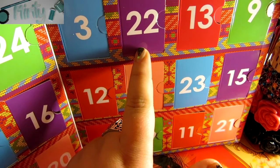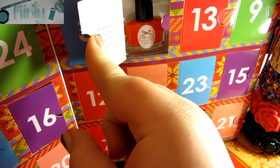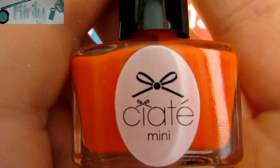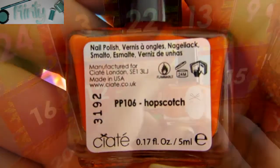Hey guys, and welcome to day 22 of the Ciate Advent Calendar. Behind today's door is... oh, it looks to be orange. It says on the back of the door: 'everything is beautiful, be beautiful isn't everything.' Here's a close-up of today's color. This is a really bright, almost neon orange, in shade 106 Hopscotch.